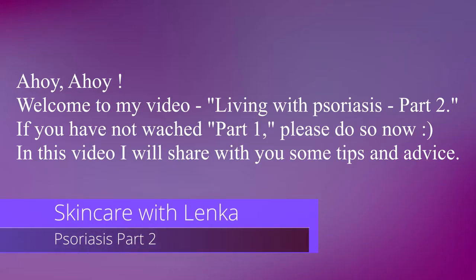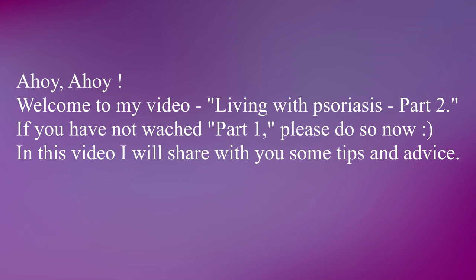Ahoj! Welcome to my video Living with Psoriasis part 2. If you have not watched part 1, please do so now. In this video I will share with you some advice and I hope you will like it.